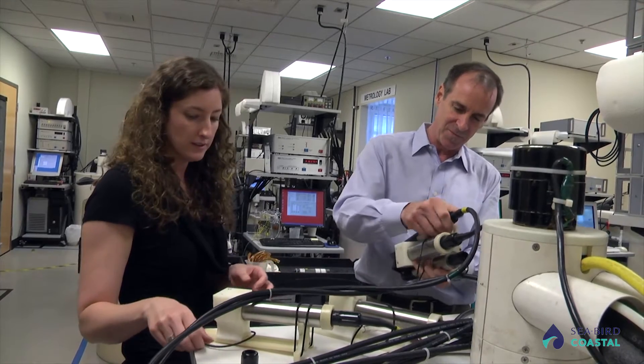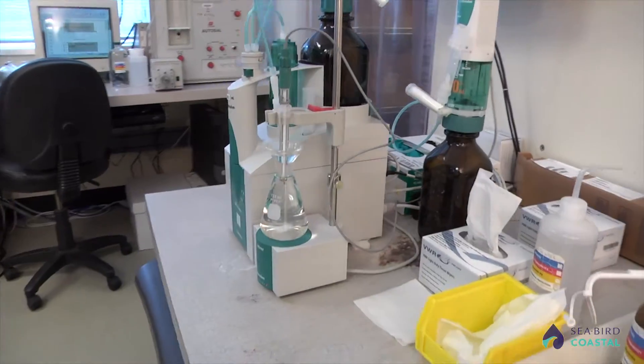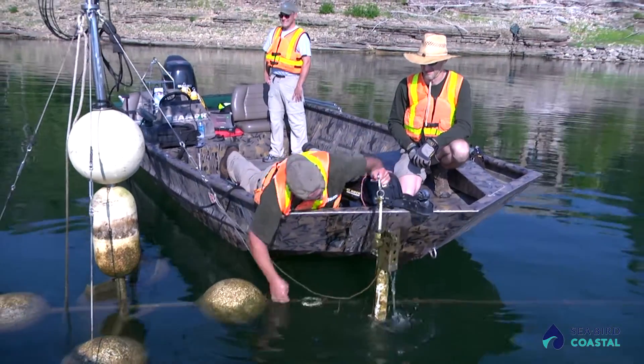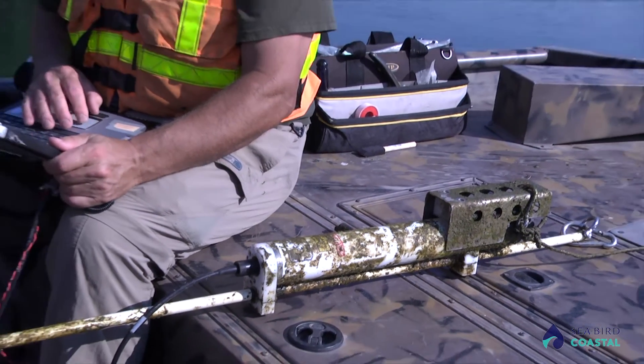Seabird completes over 35,000 calibrations a year, ensuring stability and accuracy that has been proven over the last 12 or more months. Customers report that longer deployment durations save them time and reduce operational costs for sensor maintenance.